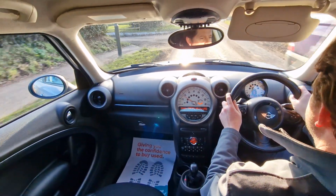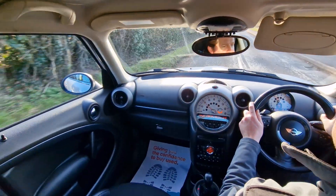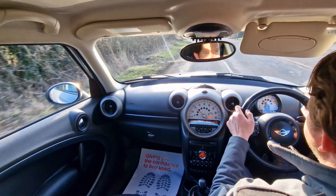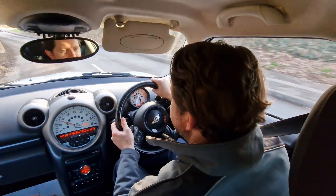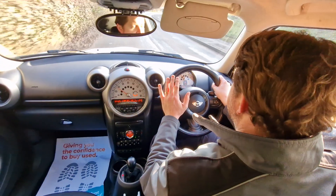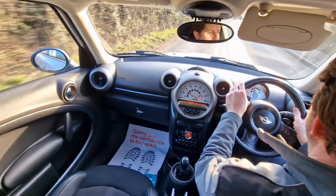The car pulled away nicely, the automatic gearbox feels nice and smooth, suspension feels great, brakes are really nice, and the steering is superb. With it being a Mini, as you'd expect, it's all about the driving experience — it's a great car to drive, really fun, handles so well.